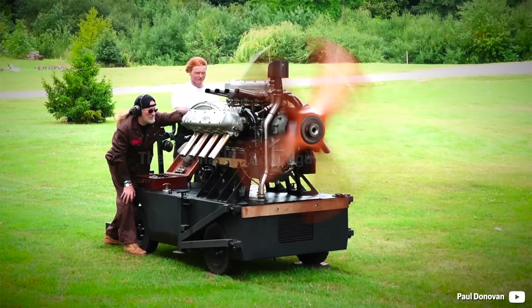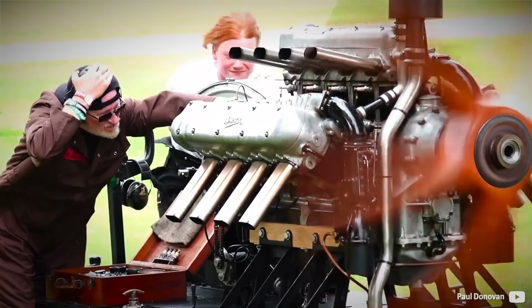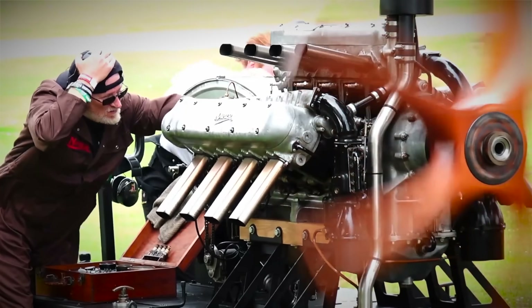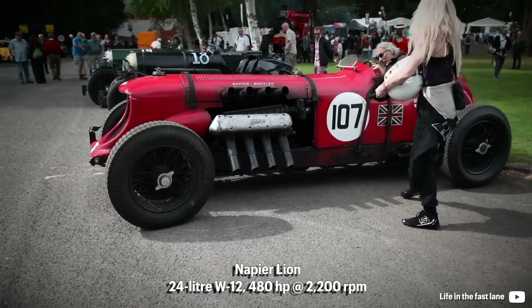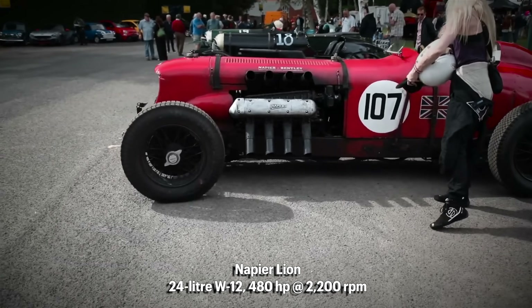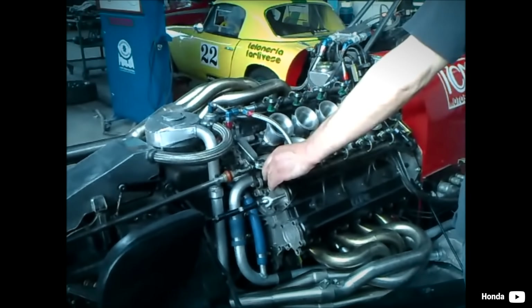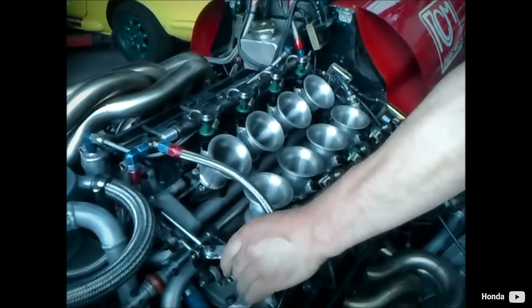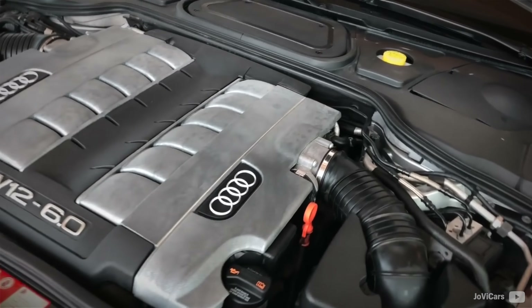The original concept of a W12 consists of three banks, each with four cylinders having its own head and sharing a common crankshaft. One of the first production W12s was an aircraft engine, the Napier Lion, being over a hundred years old now. But we could have seen such a motor on the 1990 F1 grid in the Life Racing Engines team — in certain aspects more compact than a regular V12.